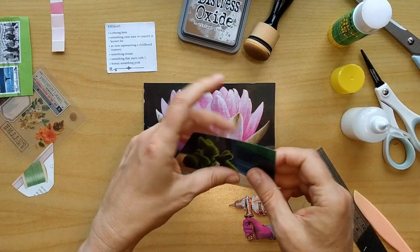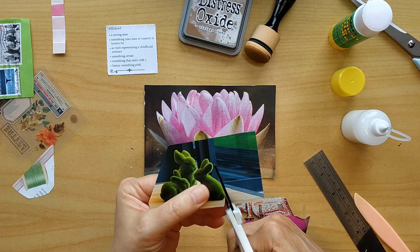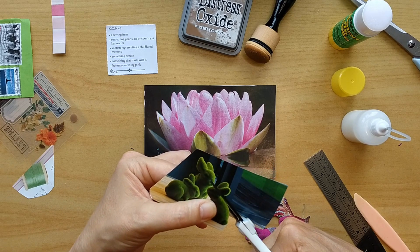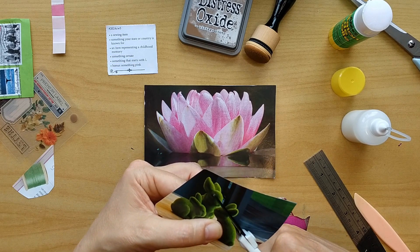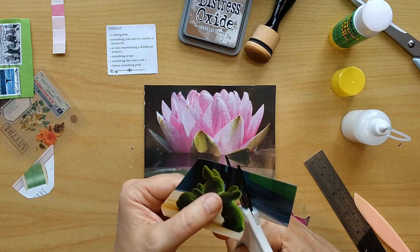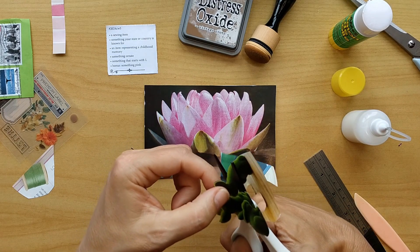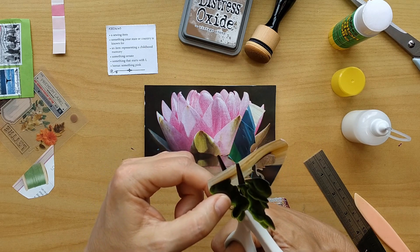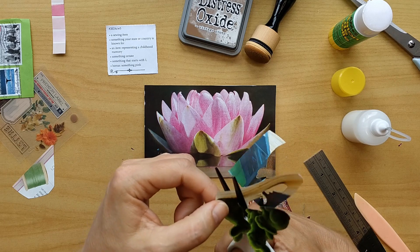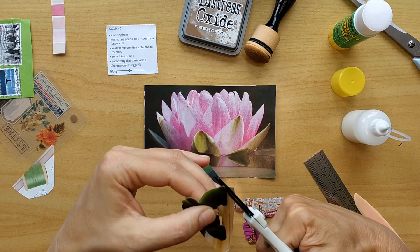The next prompt is an item representing a childhood memory. When I was about eight or nine years old, we had a little rabbit. His name was Mookie. He was completely black and very trusting. He would lie down in front of me and I could use a little soft baby brush and brush his hair. He enjoyed being touched, enjoyed being close to us, running around in our flat, hiding behind the sofa. It's a very fond memory I have of him.